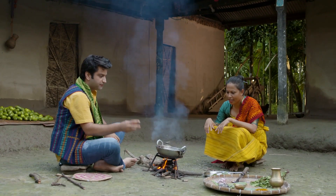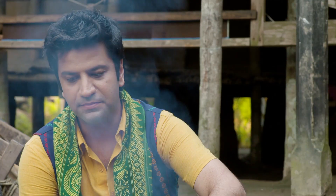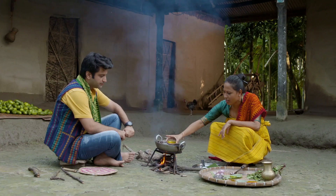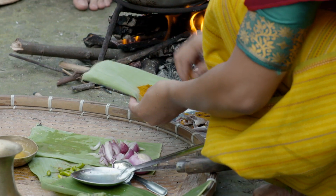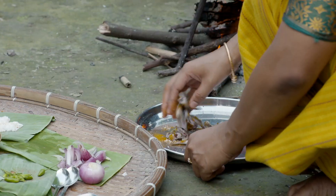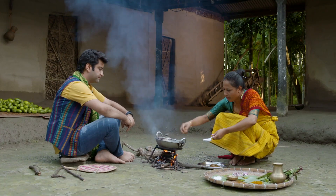In today's dish, we will use fish and roselle leaves. We add a little oil — mustard oil — to the fish and mix it a little. Now we add the fish.